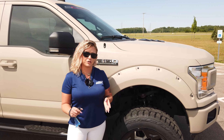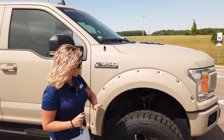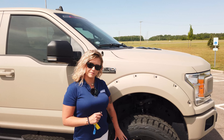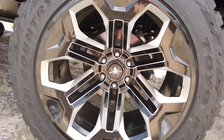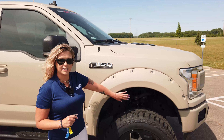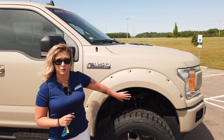Now what sets us apart from a lot of our lifted trucks on the lot is of course these blacked out wheels. These are exclusive for the Armed Forces Edition — they're 22 inch, wrapped in a 35 inch Toyo Open Country off-road tire. Coming right up here you still have that six inch factory lift from Black Widow.